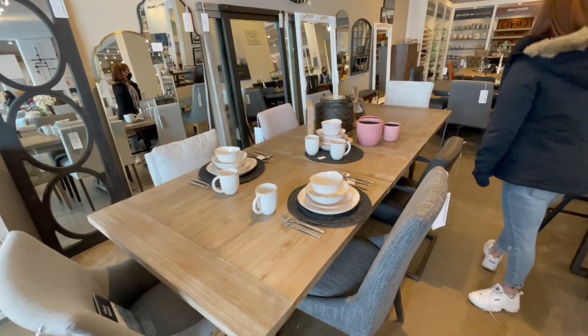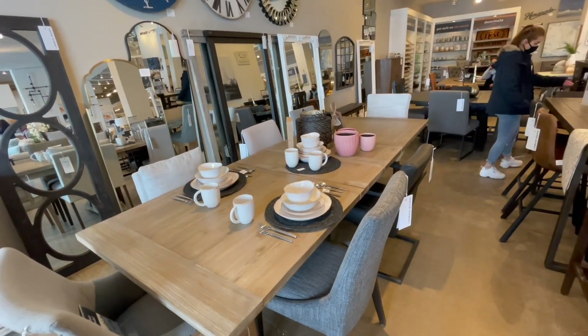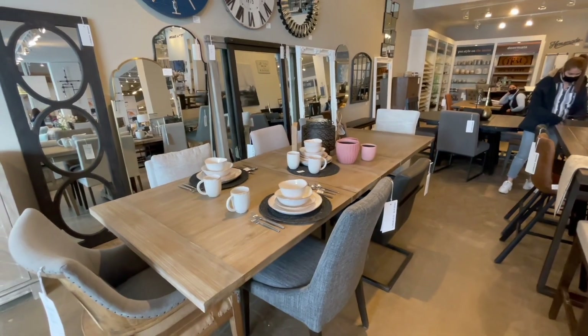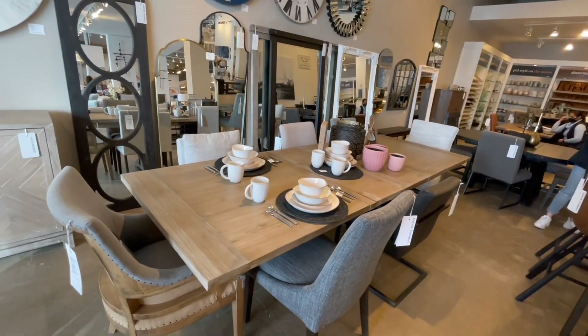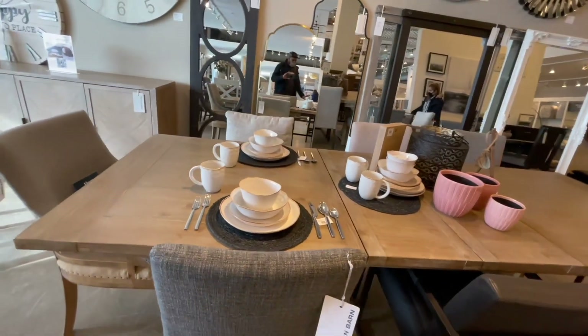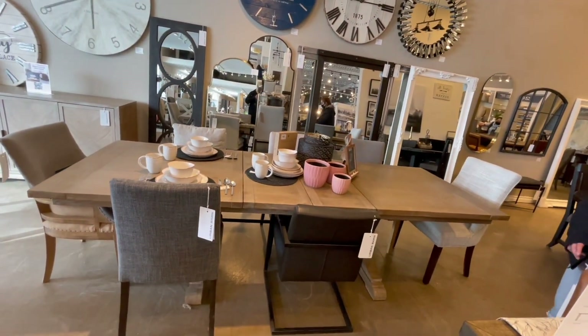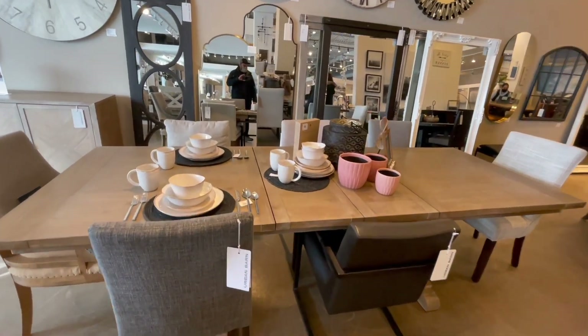Check out this dining table — it has the option of expanding. If you have more guests you can expand it and make it bigger, but I think in our case we cannot go for this big; we do not have that much space. After expanding it should be good for eight chairs; without expanding, it should be good for six chairs.